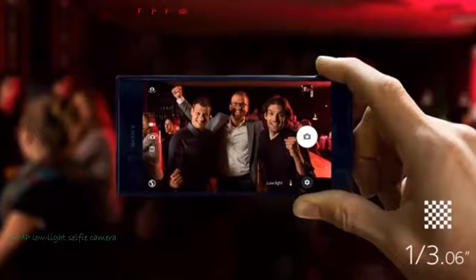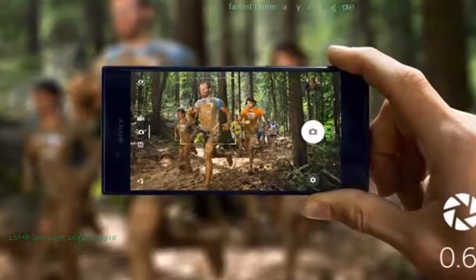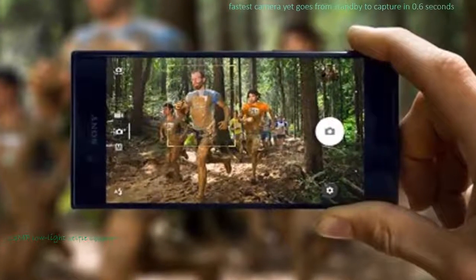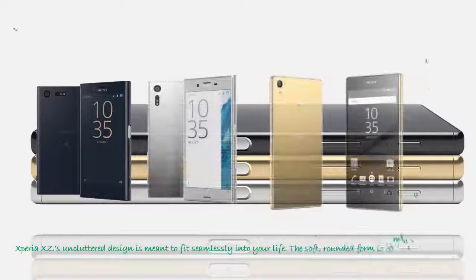Xperia Z5 design fits seamlessly into your life. The soft, rounded form is comfortable to hold, available in a range of striking colorings. Metal adding depth, glisten and brightness to the finish. Sony's water-resistant design takes the worry out of a little wet, so you don't need to worry about sudden spills or unexpected showers.